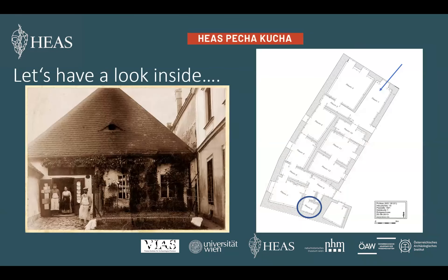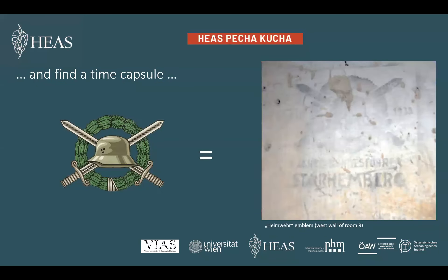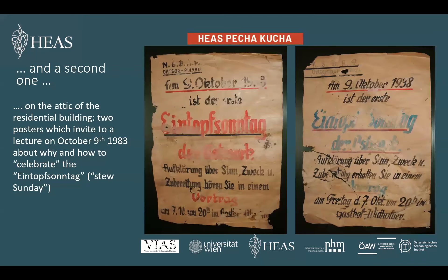Now we will have a closer look at the residential building. We are entering it through the door which was the entrance to the former shop, as you can see on a photograph taken in the early 1900s. To reach the attic we arrive in a room which is a kind of random time capsule. Up on the wall was sprayed an emblem consisting of a garland, two swords, and a steel helmet. On its right we can identify the date 1933. Below is written in German: 'Three years, federation leader Starhemberg.' It refers to Ernst Rüdiger Starhemberg, leader of the Heimwehr and a proponent of Austrofascism. Since the emblem reflects an anniversary, we assume that the potter's family supported Austrofascism.